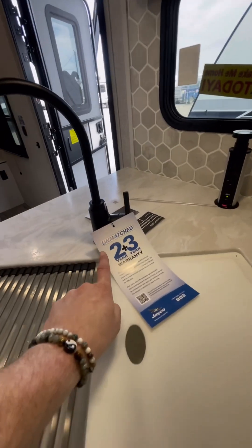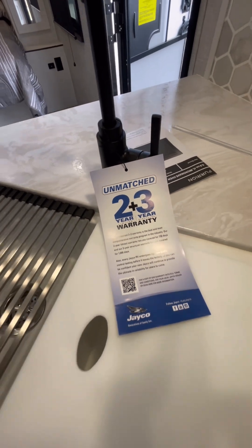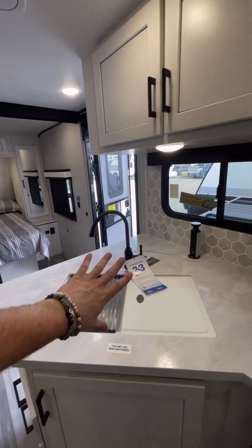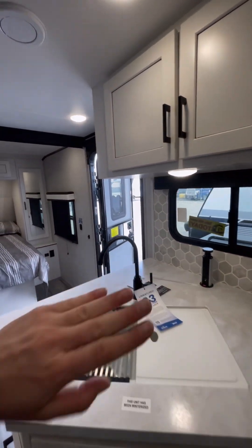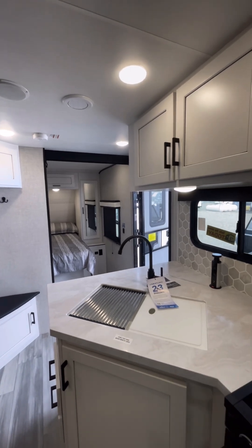Let's talk about warranty — some of the best warranty in the whole industry. Unmatched: two-year tip-to-tail, three years on structure. Industry standard is a one-year warranty, so we get two full camping seasons. It doesn't get better than that. They cover a whole lot more than a lot of our competitors.